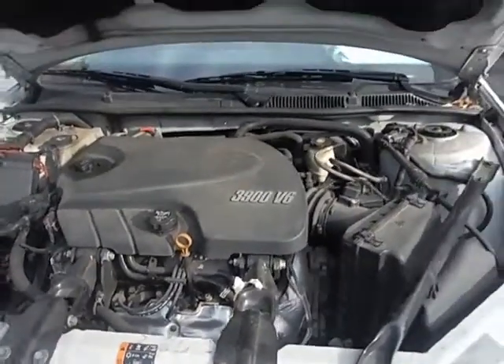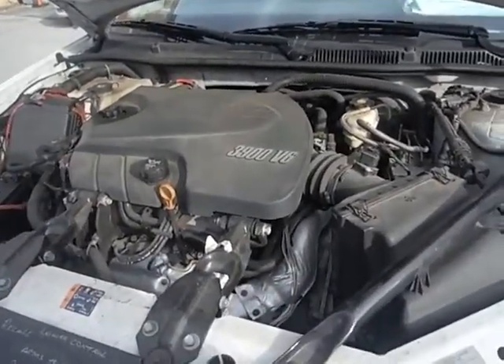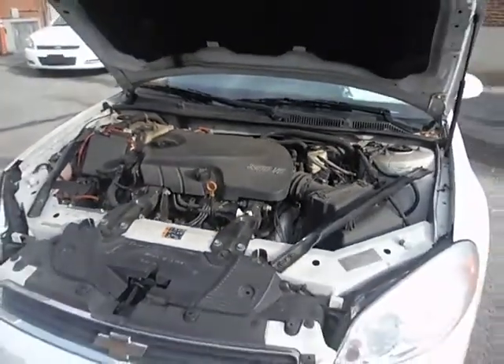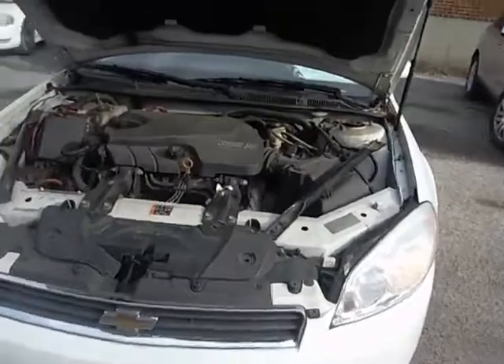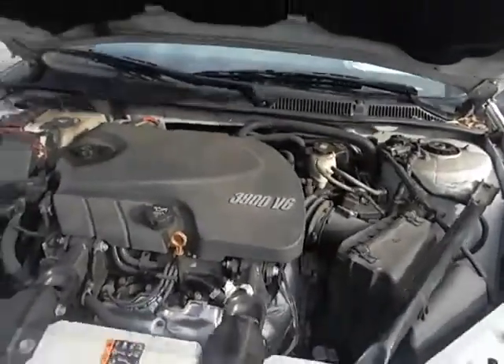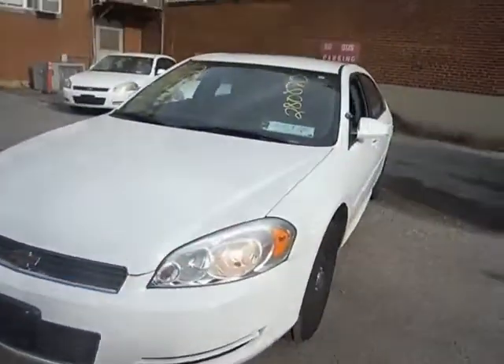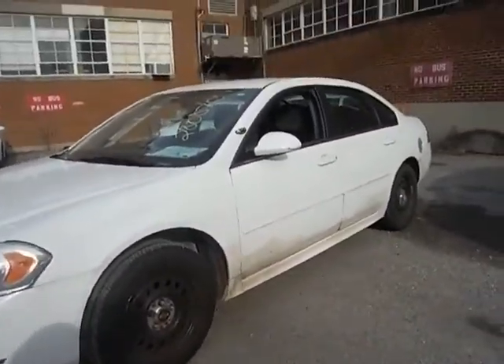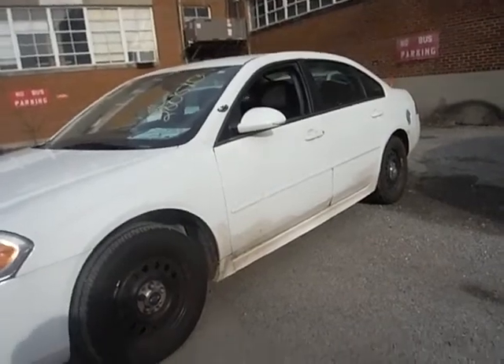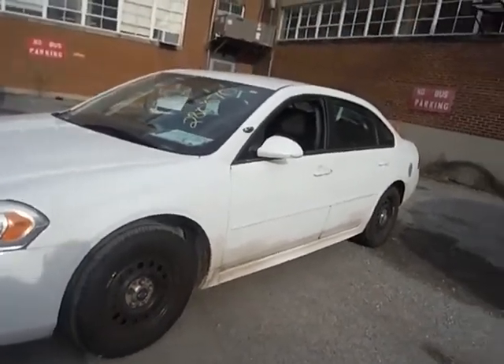Lot number 20930, we have a 2011 Chevy Impala. The vehicle started up without a jump and is currently running. True mechanical conditions are unknown. You can come to inspect this vehicle 8am to 3pm before the auction closes.